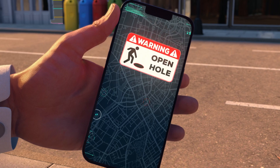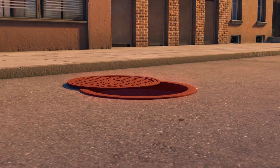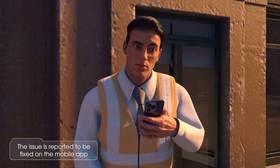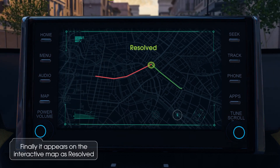If any issue is detected, vCity resolves it through a four-step process: 1. The issue is transported to the mobile app of a maintenance team member. 2. The issue is checked out and starts being fixed. 3. The issue is reported as fixed on the mobile app and vCity's platform. 4. Finally, it appears on the interactive map as resolved.